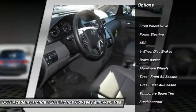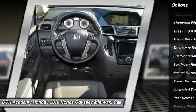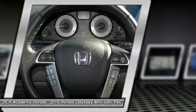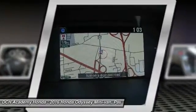Anti-lock braking system, power passenger seat, power liftgate, keyless entry, steering wheel audio controls, Bluetooth, moonroof, leather-wrapped steering wheel, power steering, adjustable steering wheel.